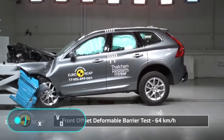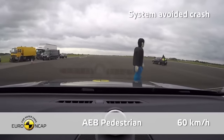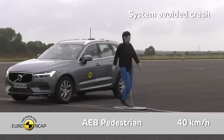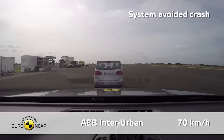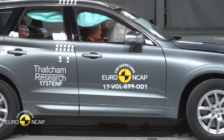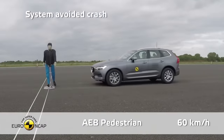Volvo XC60 2018. Despite the fact that this compact first-generation crossover entered production in 2008, it remained popular among car enthusiasts until 2017. After this commercial success, it's not surprising that the company decided to improve the model and keep selling it.